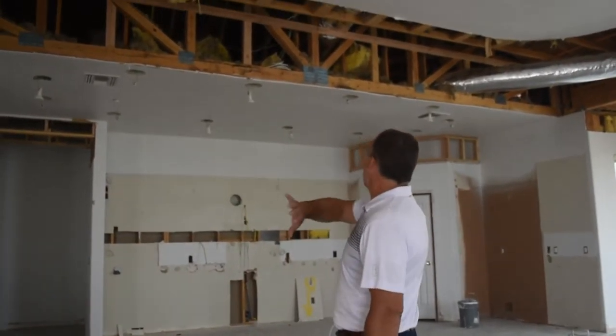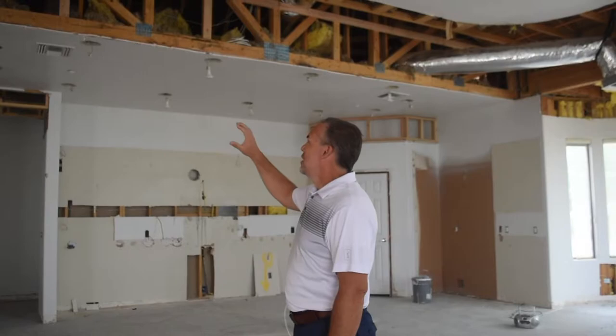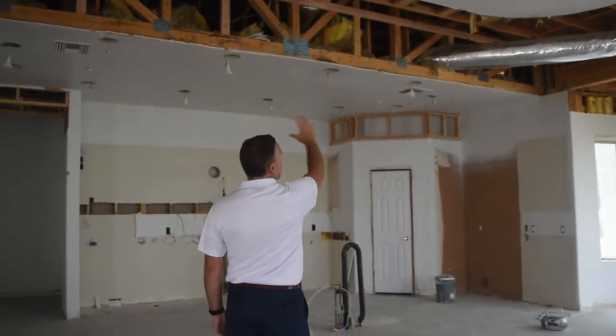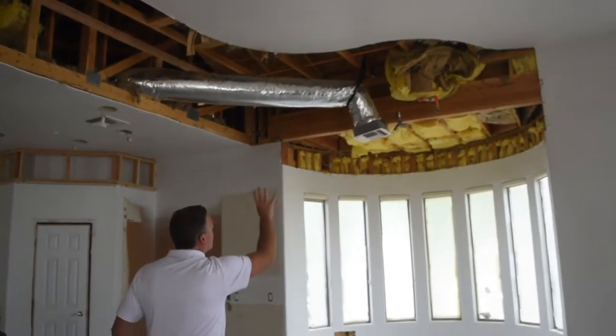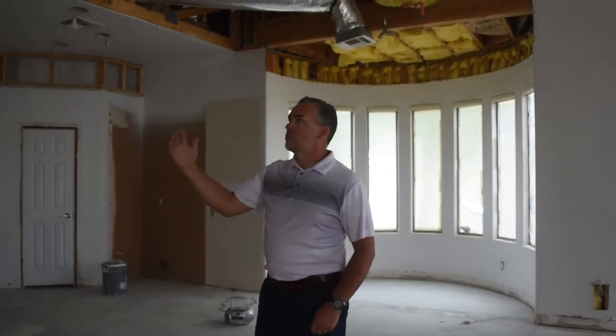So in this home, you see it all torn up, which is pretty scary for some people. For us, it really looks like progress. In this home, there were dramatic curved soffits that came through here. You can kind of see the outline of where they were before, and even a little spiral circle over here. Most people don't want that in their home today — they want cleaner lines, and it also opens it up and lifts it off the ceiling.